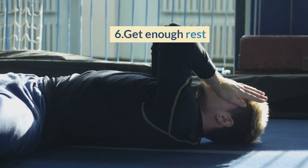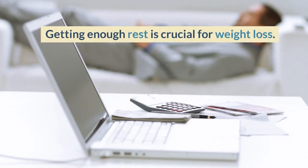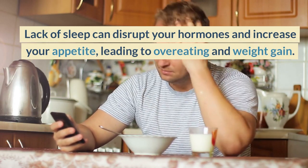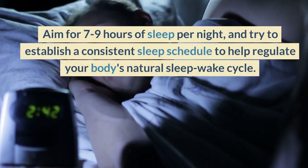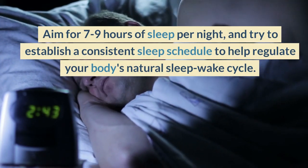6. Get Enough Rest. Getting enough rest is crucial for weight loss. Lack of sleep can disrupt your hormones and increase your appetite, leading to overeating and weight gain. Aim for 7 to 9 hours of sleep per night, and try to establish a consistent sleep schedule to help regulate your body's natural sleep-wake cycle.